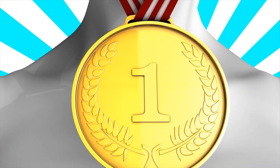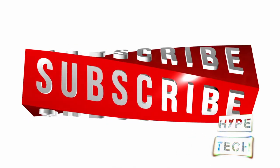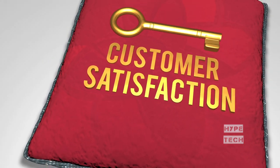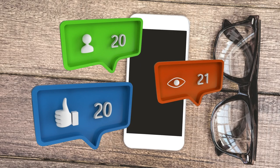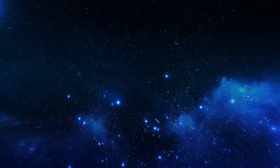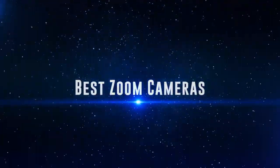Also, if you want a chance to win one of the zoom cameras in the video, just subscribe, don't forget to hit the notification bell, and leave a comment with a hidden word in the video. We will pick a winner and notify him when we reach 5000 likes. Okay, so without further ado, this is our pick of the best zoom cameras on the market right now.